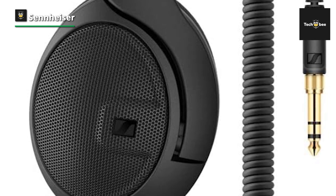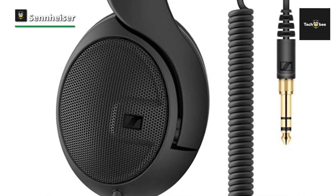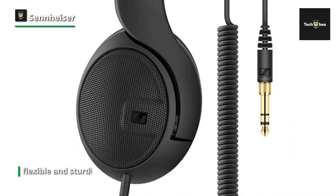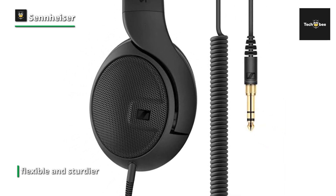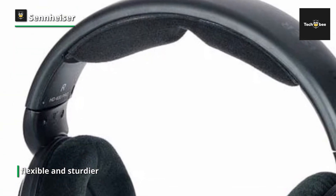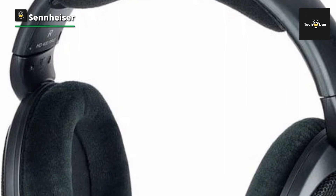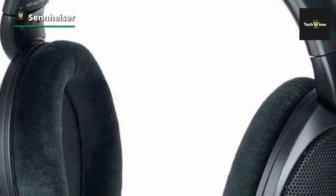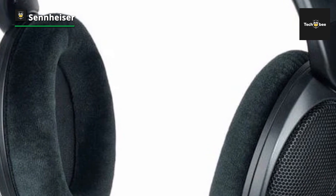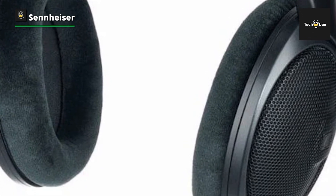Due to the open design, sound leakage is a thing with the HD 400 Pro. However, that isn't a problem when mixing in the studio — quite the contrary, an open back helps to enlarge the stereo image. As for the headphones, they're fully made of plastic, with a metal piece making the headband more flexible and sturdier. Velour earpads help with breathability and create soft contact with your skin. Much like the cable, they can be replaced when damaged.